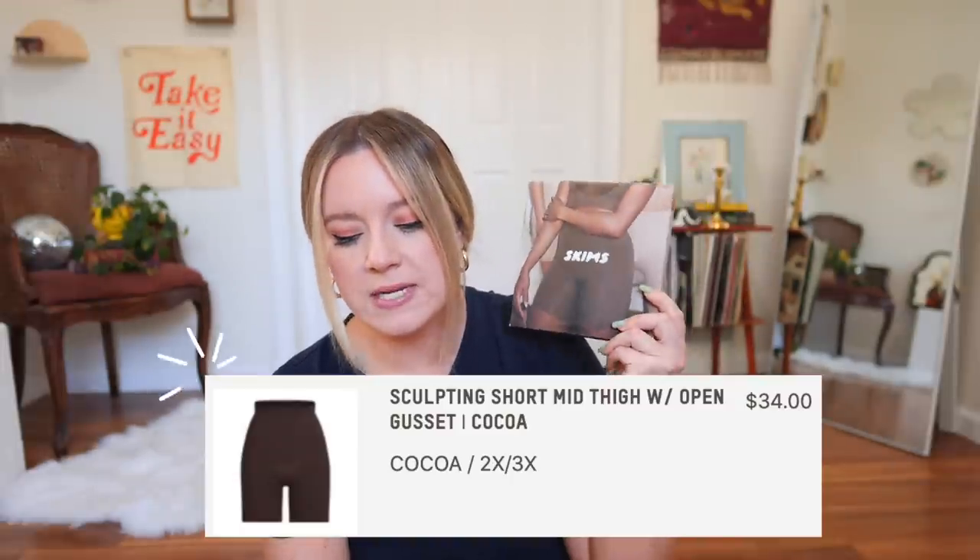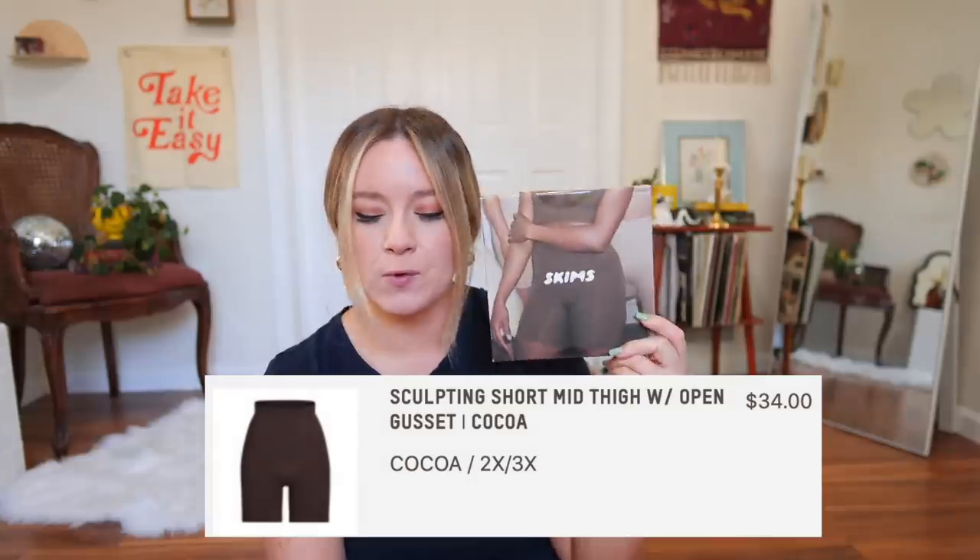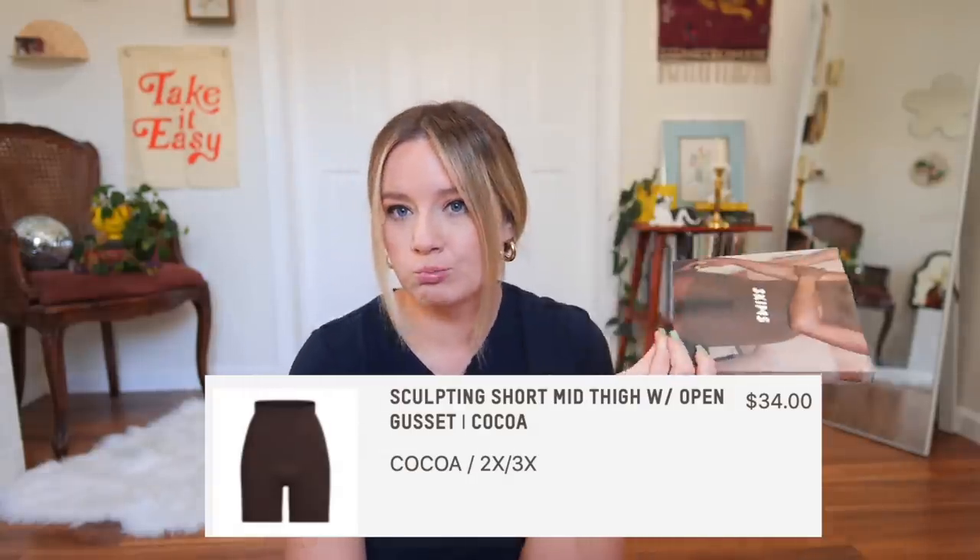I feel like I should start with the classic — what Skims is known for — which is their shapewear, their seamless solution wear. What was interesting to me about this shapewear is that according to the size chart and my measurements, I would be a size large/extra large, but everybody was saying you need to size up. So I sized up to a 2X/3X, which feels kind of messed up. It only goes up to a four or five X, so it doesn't feel as inclusive as it seems. These are called the Sculpting Short Mid-Thigh with Open Gusset. They retail for $34 in the color Coco.